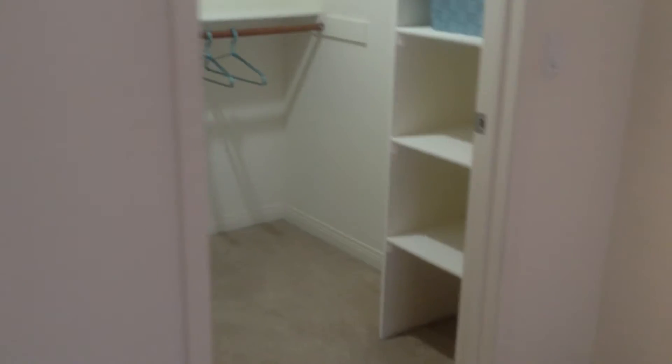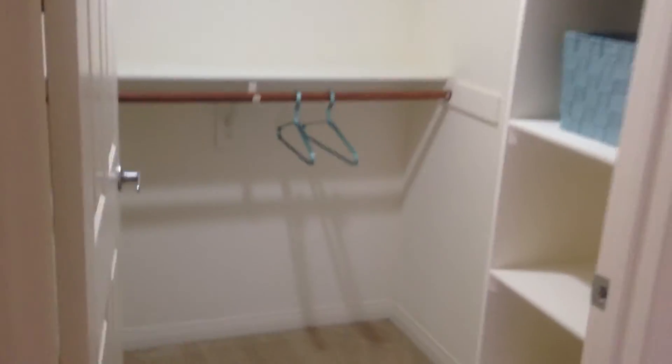The bedroom is quite large and will accommodate a king size bed. The bedroom features a walk-in closet with lots of shelving, as well as built-in bookshelves or storage for your needs.